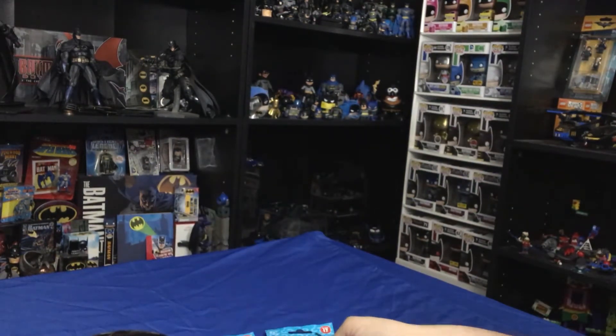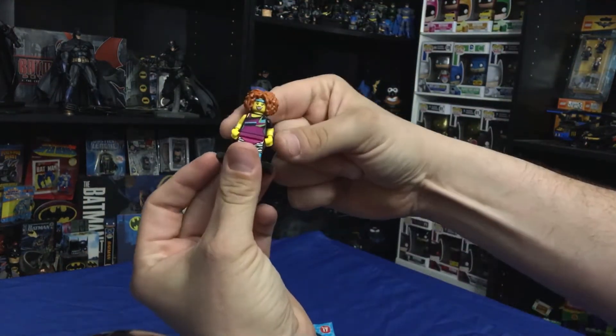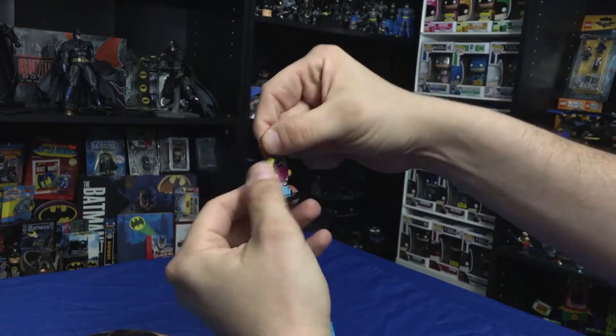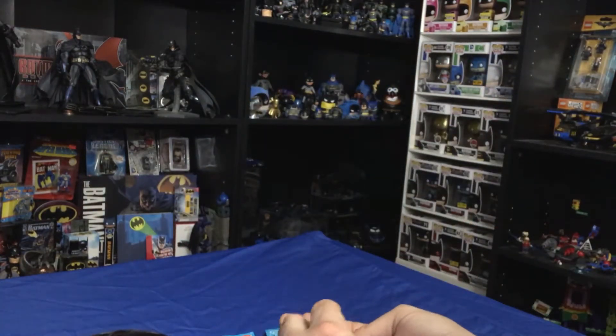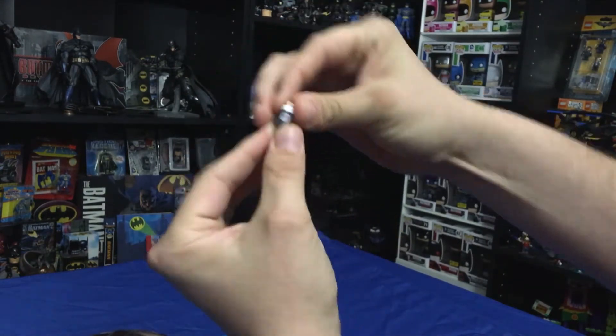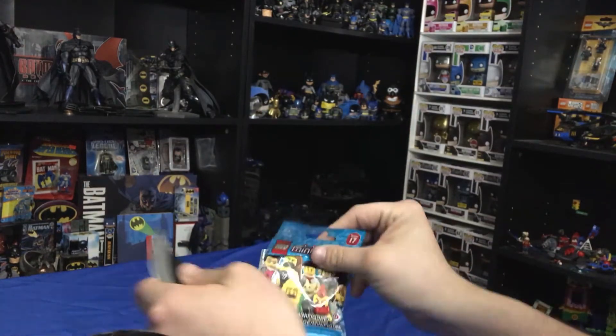First and foremost, we got the Radical Trainer with the fantastic poofy hair. Nice leopard print leotard — very 80s. It's Radical. Comes with a little water bottle that says H2O on it. Gotta have your water.